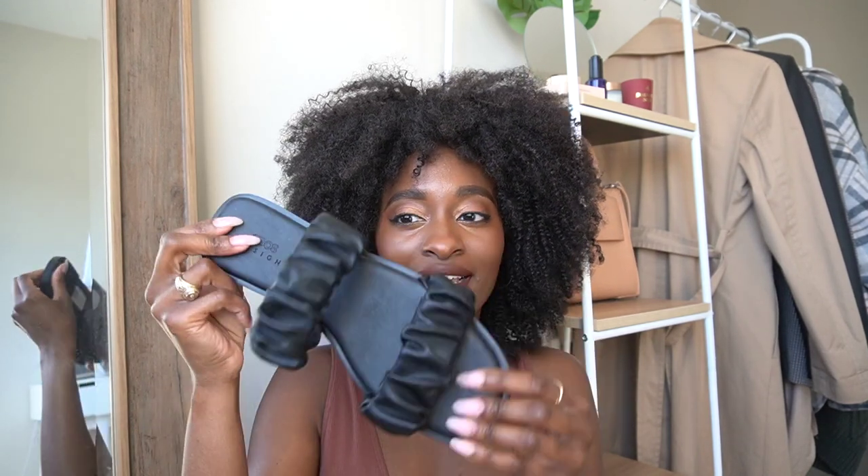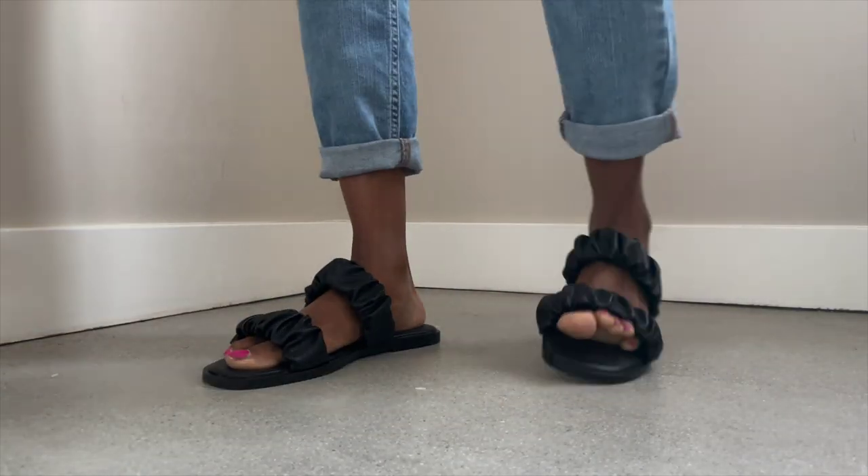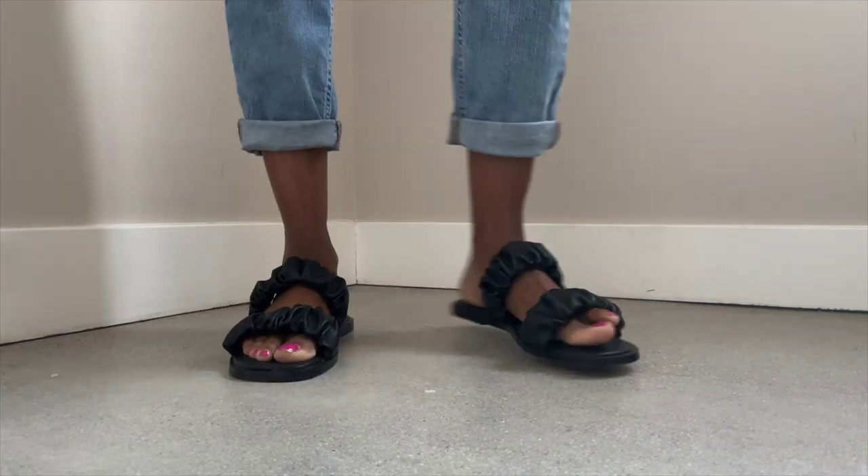I want to start with these first. I just got them from ASOS — they are like a ruching kind of faux leather. It feels like it's a stretch but it doesn't stretch; you just slide your feet in. Surprisingly they fit me. They're not really cushiony but they also don't hurt, so they're just a good flat. I wore them with an outfit the other day and they were really cute. They are from ASOS and a good price — everything I mention will be linked in the description box below.